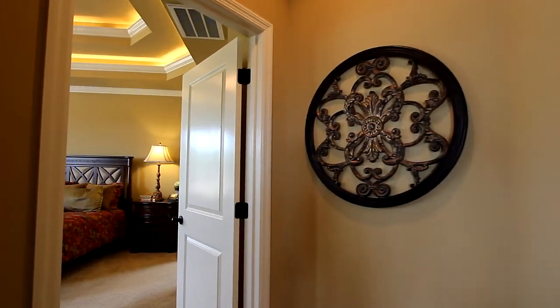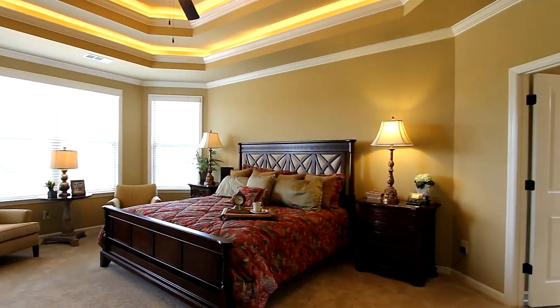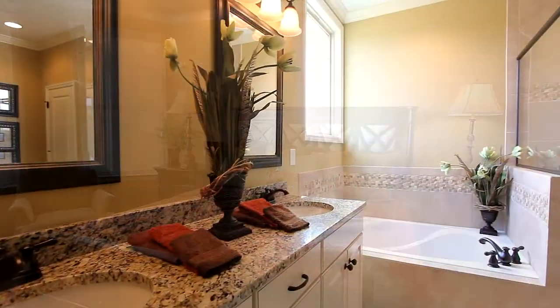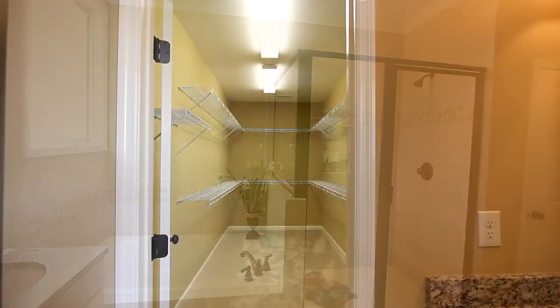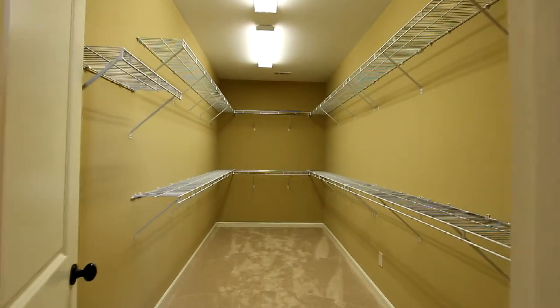Now take the vestibule to the downstairs master bedroom beneath the stylish double tray ceiling and framed within a gorgeous set of bay windows. There's plenty of space in the master bath including a glass enclosed tile shower. And there's exceptional walk-in storage in the huge master closet.